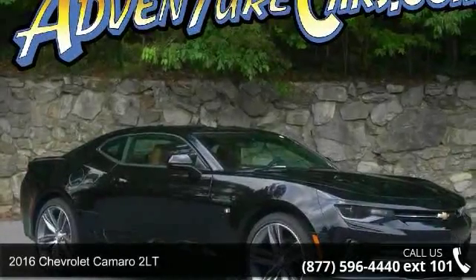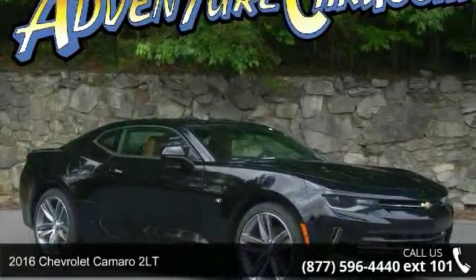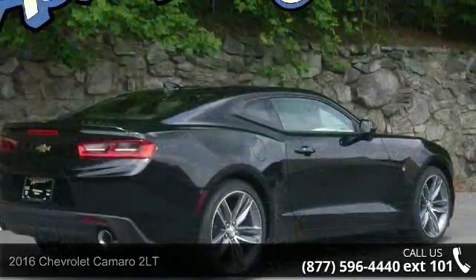Check out this 2016 Chevrolet Camaro 2LT. If you are looking for an automobile with great features, look no further.